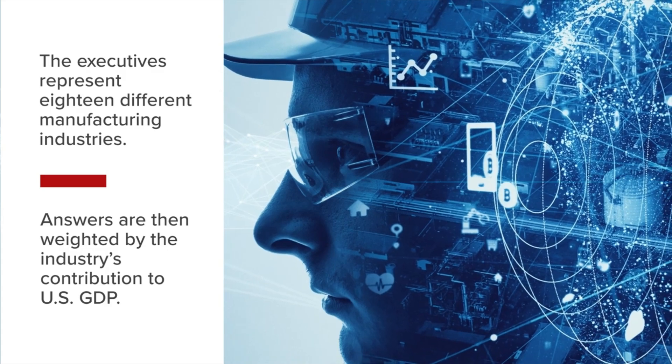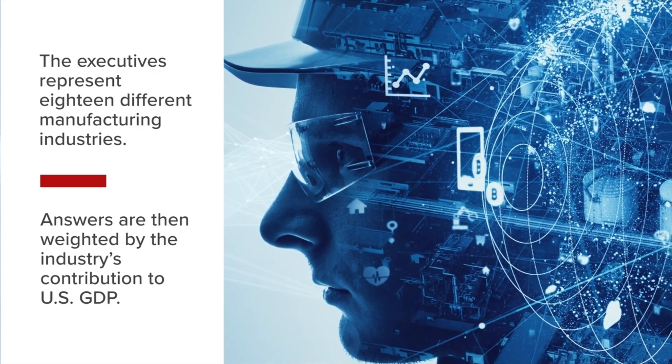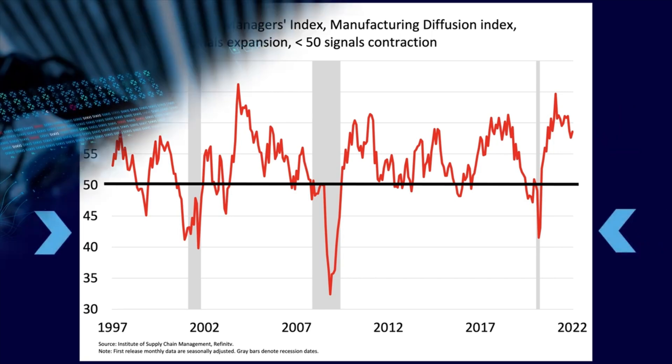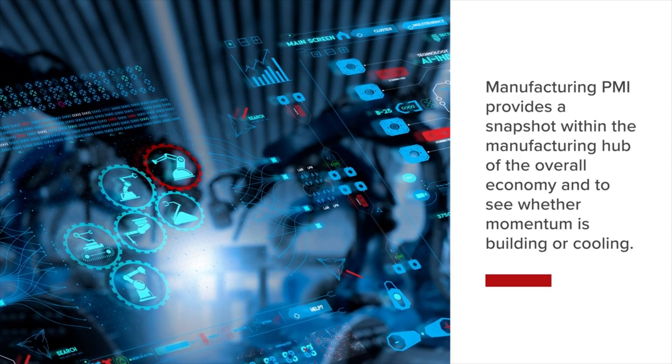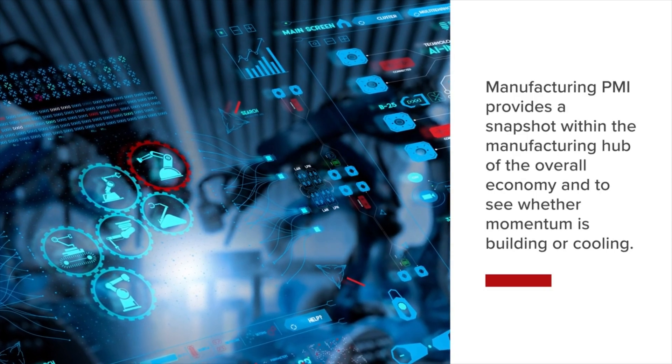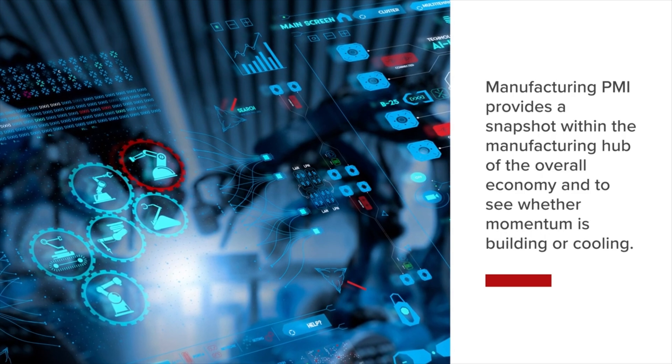The manufacturing PMI uses a diffusion index when reporting both the overall and component pieces. An index reading of 50 indicates zero change relative to the prior monthly reading. Readings above 50 indicate expansion within the manufacturing sector, while readings below 50 mark a contraction. The purpose of the manufacturing PMI is to provide economists with a snapshot of the manufacturing hub of the overall economy and to see whether momentum is building or cooling.